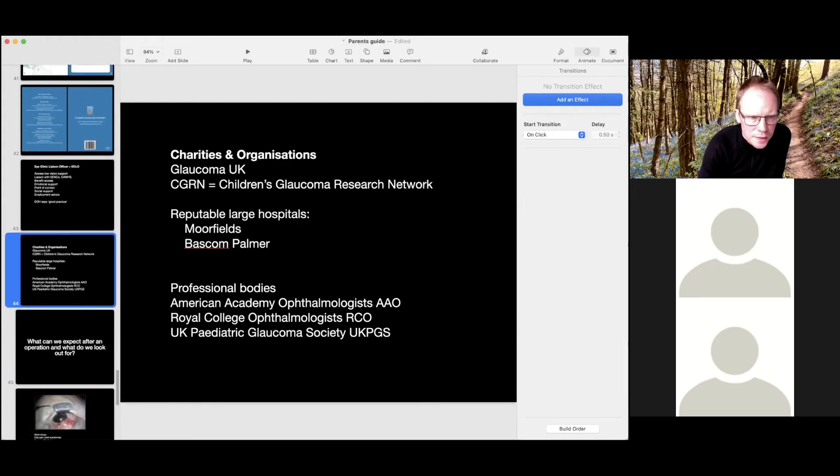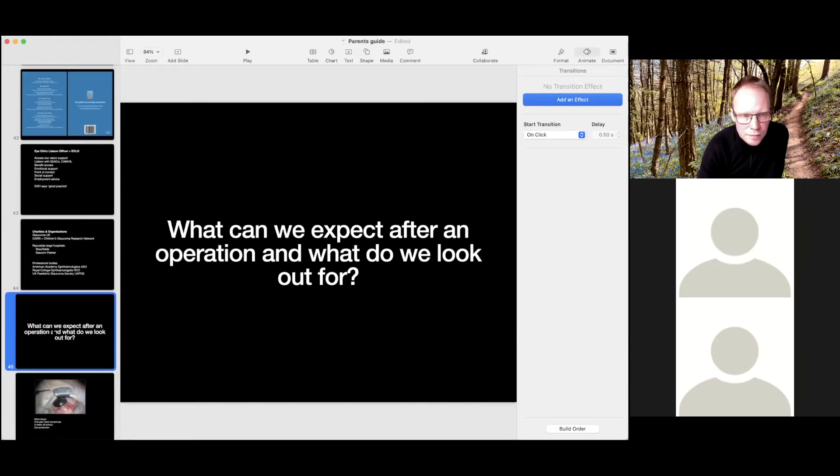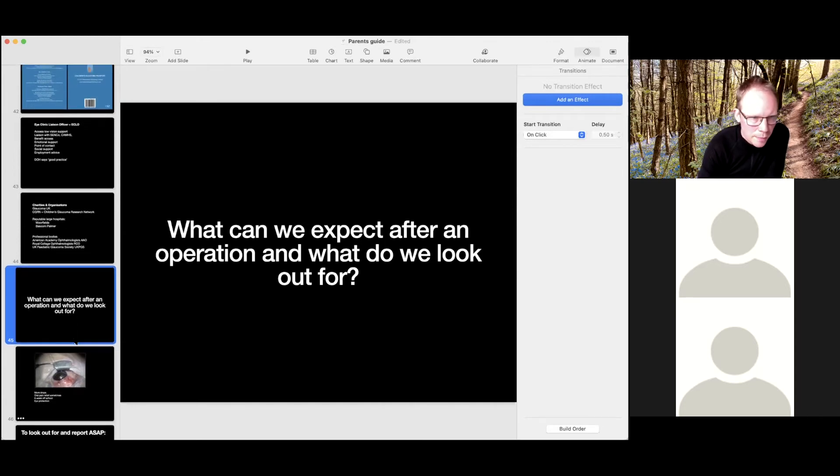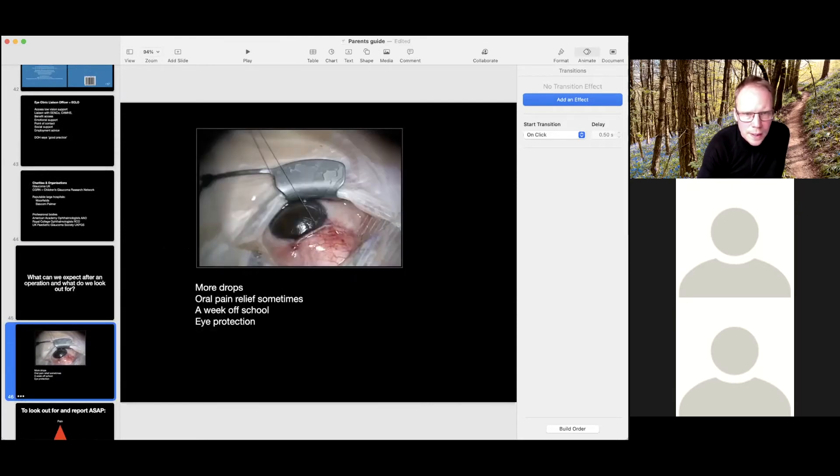What to expect after an operation and what to look out for. I've included this because of the importance of families knowing what to look out for so mishaps don't occur. The next slide has a picture of an eye at the end of surgery so you know what it might look like. The eye can look a bit red — this is immediately at the end of a tube operation, still in theatre — and sometimes the eye can look a lot more red than this. The redness doesn't always correlate to the degree of inflammation and pain, but it's important to monitor after an operation.